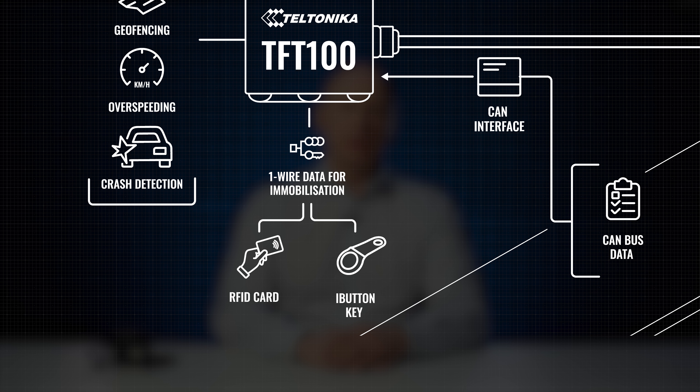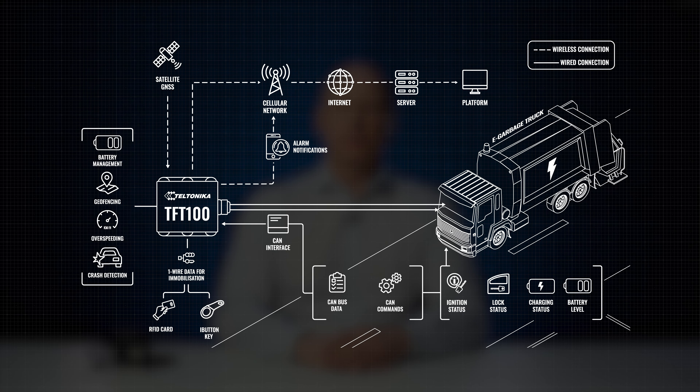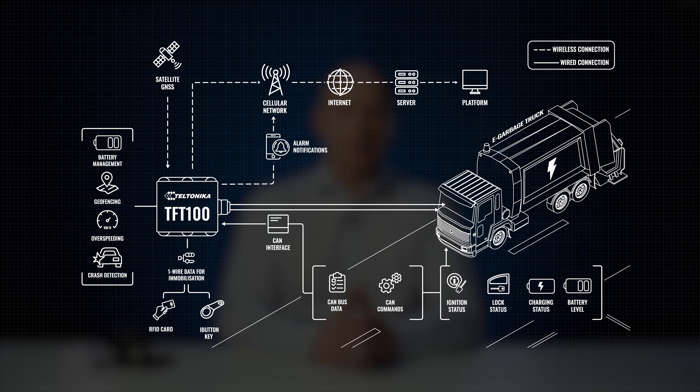In the same way, the one-wire feature allows only authorized personnel to use the dedicated vehicles after authenticating themselves with a one-wire RFID reader or iButton key. This gives councils and city authorities control over the key aspects of their utility fleets, ensuring better operations, discipline, proper time and asset management, significant savings in organizational resources, and improved reputation.